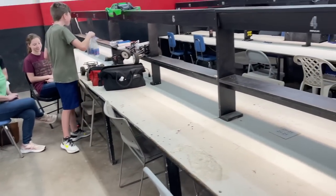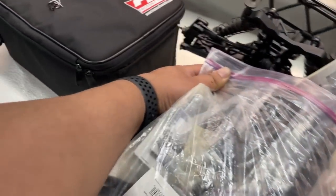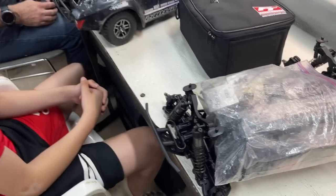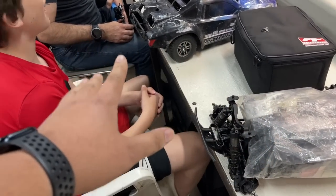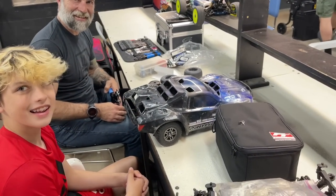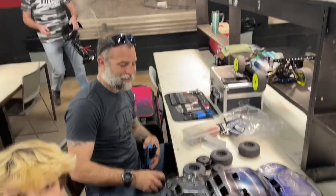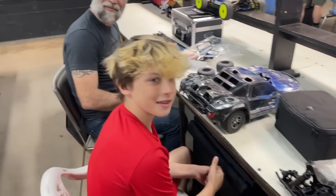I found another one — a father and son. The father said he got into RC because he saw my channel, so this is perfect. They're racing a Slash 4x4. Here you go guys — a Techno short course! You can take the electronics out of your Slash and run them in here. It's free, guys — thanks for watching the channel, come out and race. Now you both have short courses!